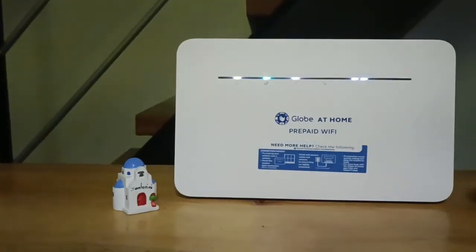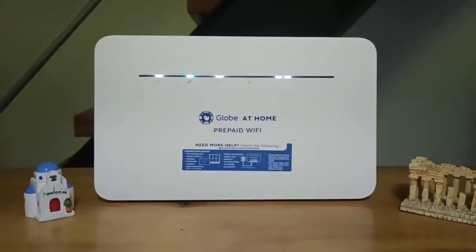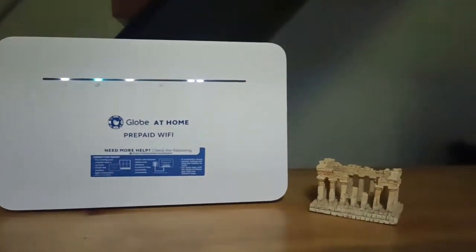Our office internet went down today, and good thing I brought with me the Globe LTE Advanced prepaid Wi-Fi as backup. I took this opportunity to compare the speeds of the 2.4 and 5 GHz Wi-Fi bands, as well as using the LAN cable that came with the device.